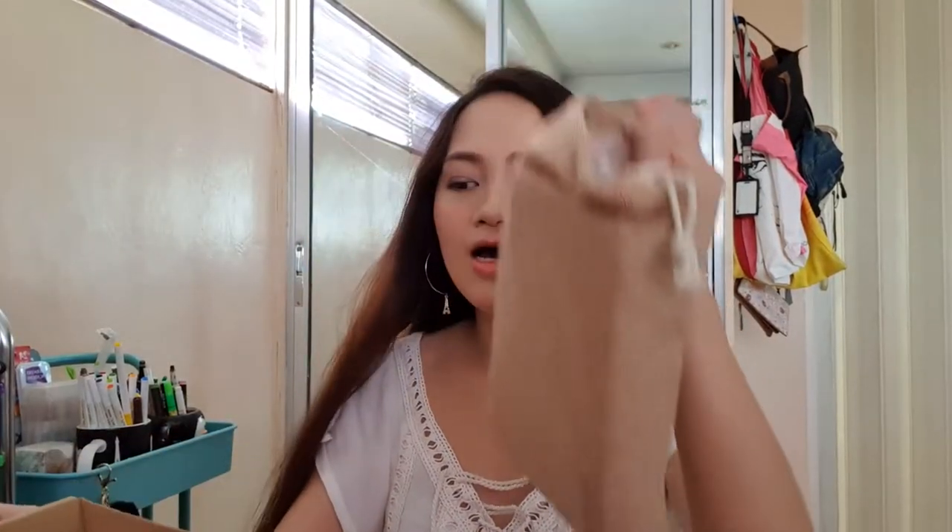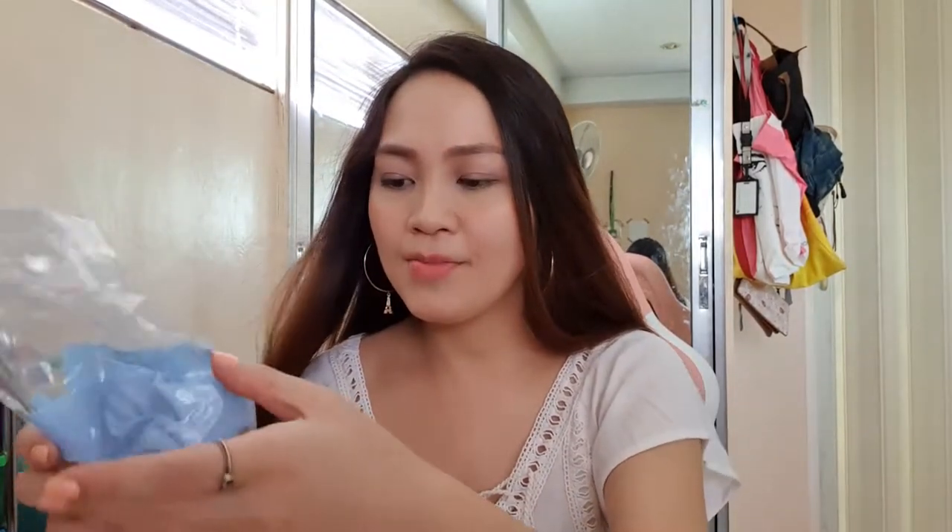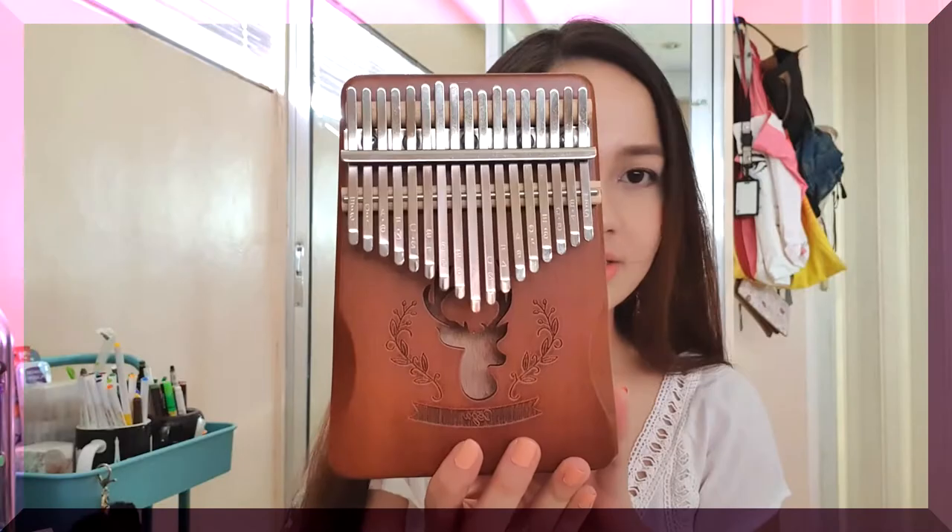The next non-stationery item is the kalimba. The kalimba I got comes with a bag, a booklet, a tuning hammer, a cloth, a sticker, and something to put on your thumb when you play. Let's try to play it — that's the only thing I know for now on the kalimba.